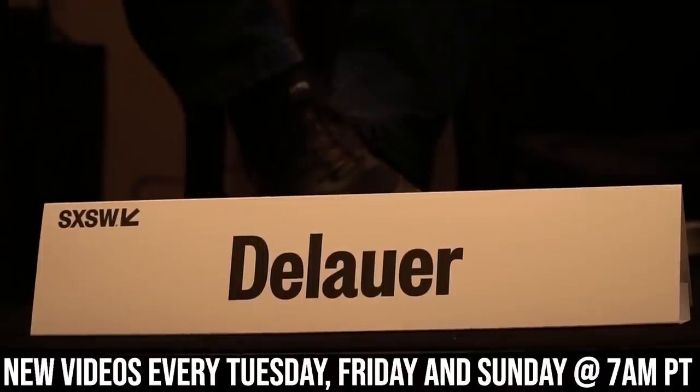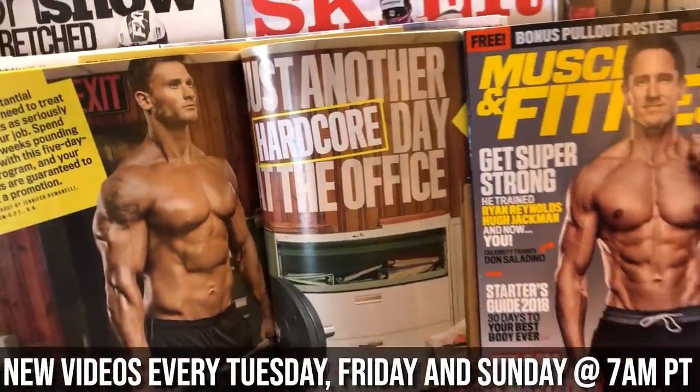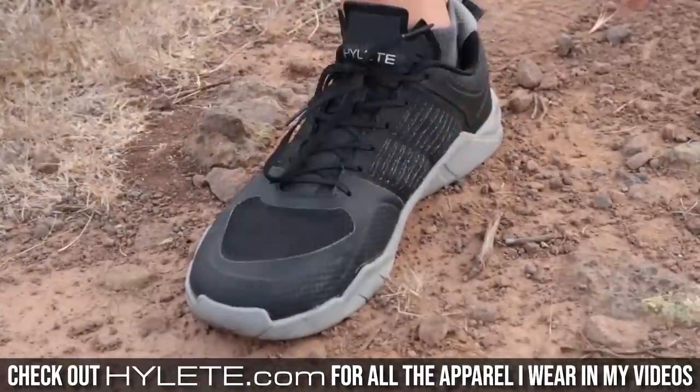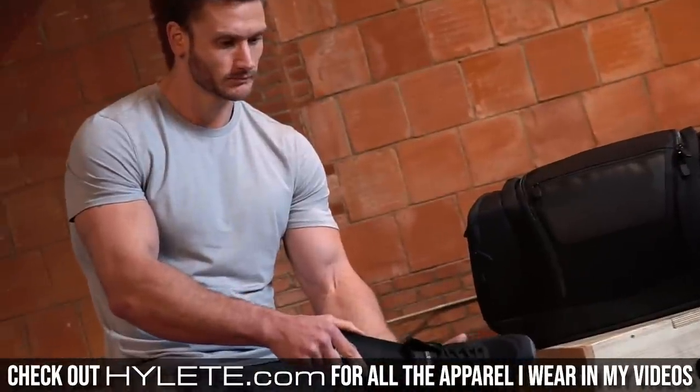I'm going to make sense of all this because it's a little bit of a complex topic, but I can condense it and make it pretty simple so that you can have the best possible result. You are tuned into the internet's leading performance, nutrition, and fat loss channel with new videos every single Tuesday, Friday, and Sunday at 7 a.m. Pacific time and a bunch of other videos peppered in between as well. Also make sure you check out HiLite.com to see the latest and greatest performance apparel.